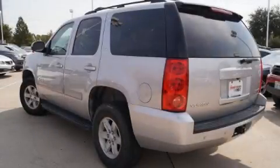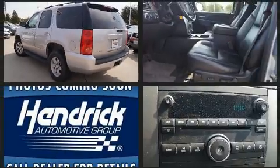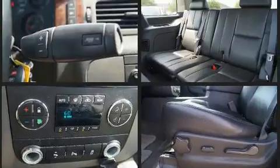The 2013 GMC Yukon. Under the hood, you'll find an 8-cylinder engine with more than 300 horsepower. And for added security, Dynamic Stability Control supplements the drivetrain. Four-wheel drive allows you to go places you've only imagined.